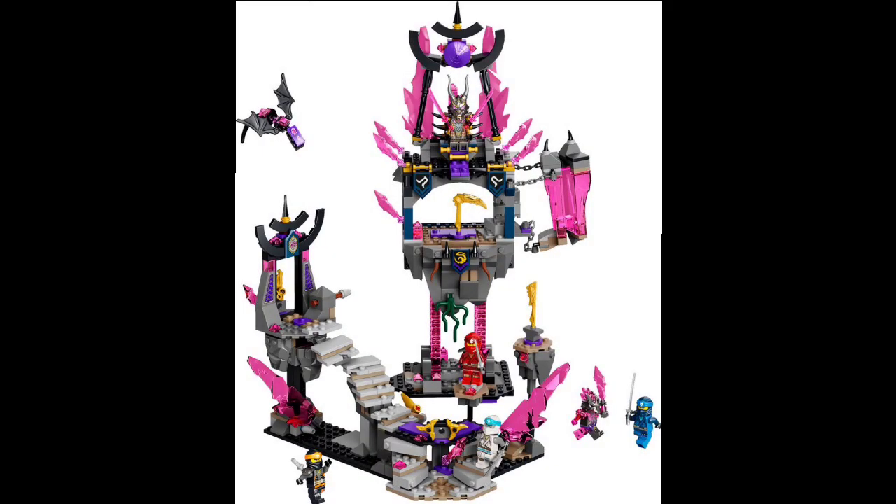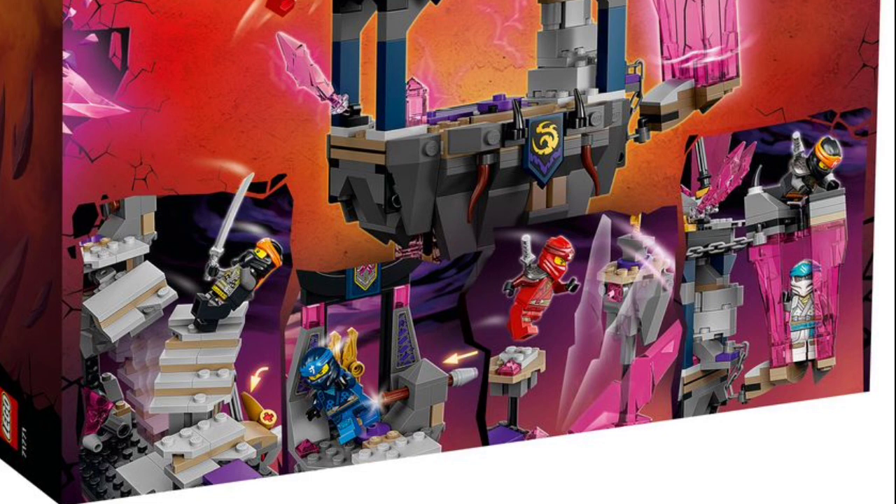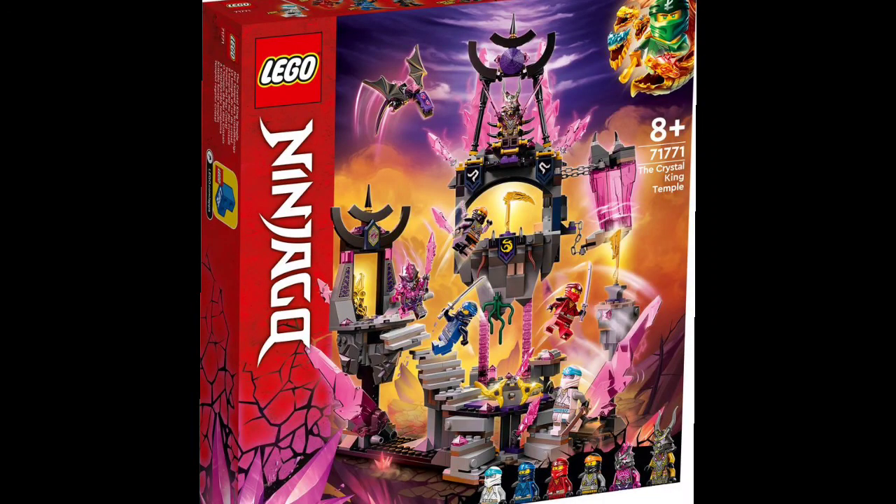The next set is a Crystal King Temple set, and this one has a few pictures at high quality similar to the Samurai X Mech. As described in the set images, there are about four platforms with the four ninja weapons and the ninja trying to get to them. You have some kinds of traps visible on the back of the box — steps that fall, things that shoot out, and some kind of jail that you could fall into.